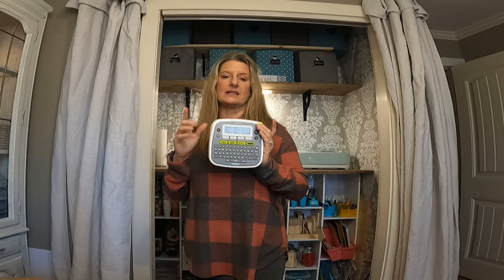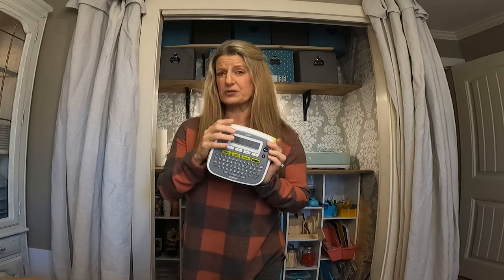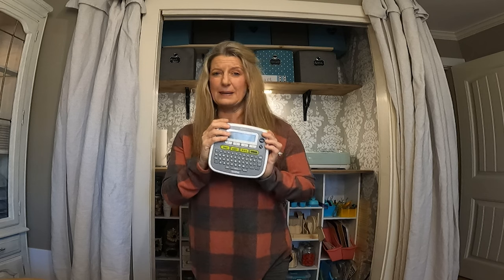It literally takes you just a minute to print it out and stick it on — they're super easy to do. I hope this gets you more organized in your space. Till next time, like and subscribe.